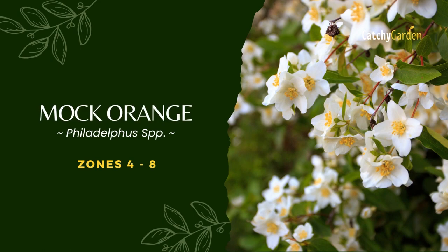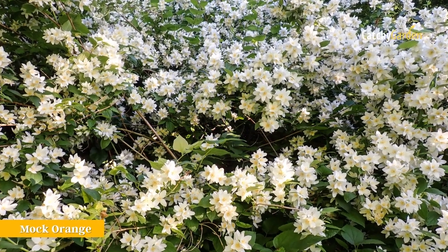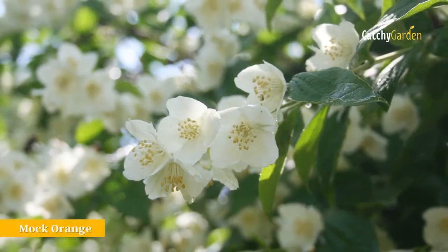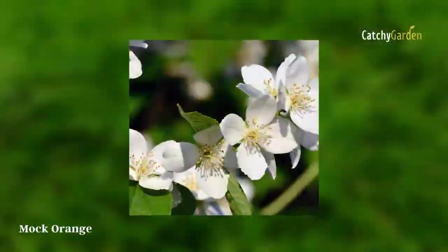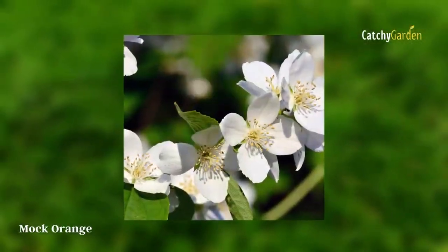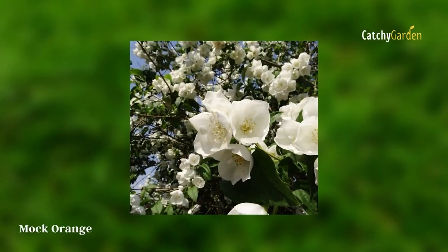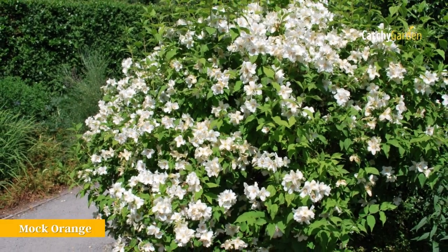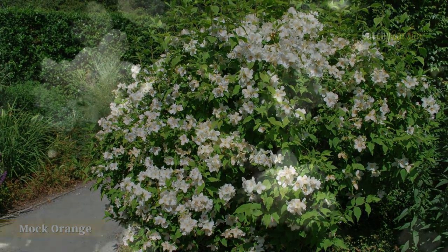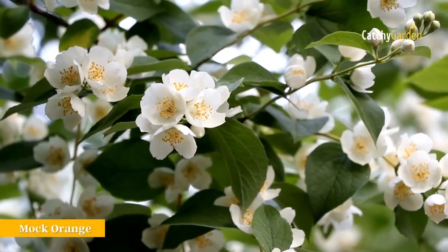Number 2: Mock Orange. Mock Orange could be the perfect plant for you if you prefer to smell different perfumes in the yard but can't stand overpowering odors. Numerous Philadelphus species and their offspring, including hybrids and cultivated varieties, make up the mock orange family. It doesn't have a particularly strong scent, but those with trained noses may pick up on citrus in the flowers. Mock orange bushes need periodic rejuvenation pruning, in which the entire plant is severely trimmed back to within a few feet of the ground. Hardy from Zone 4 to 8.